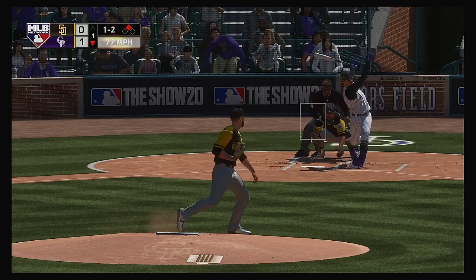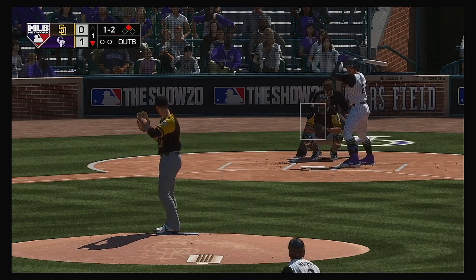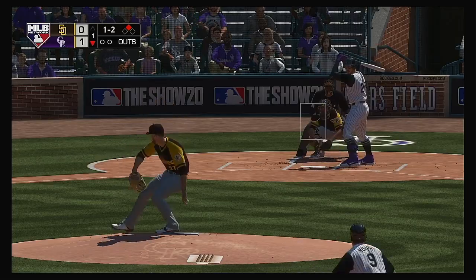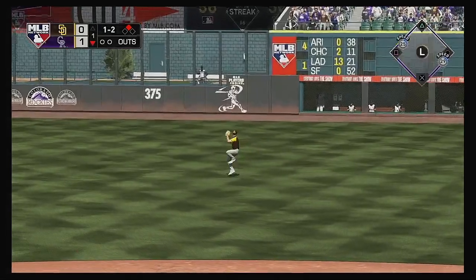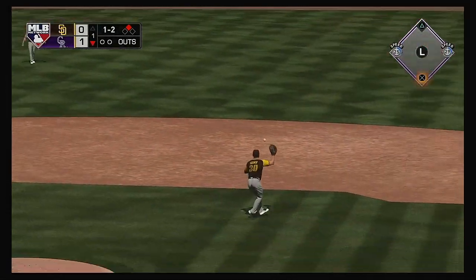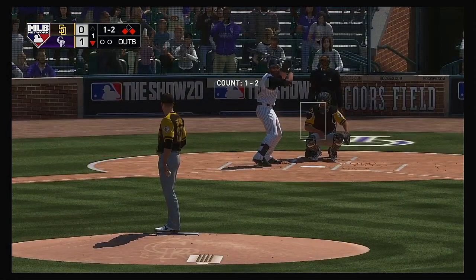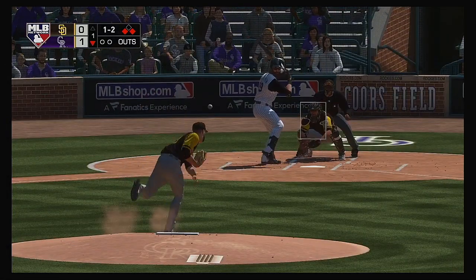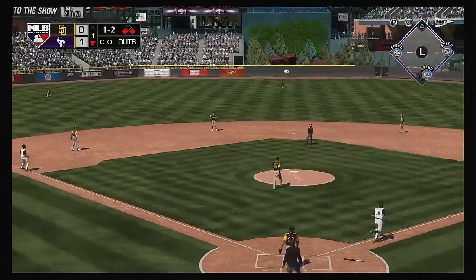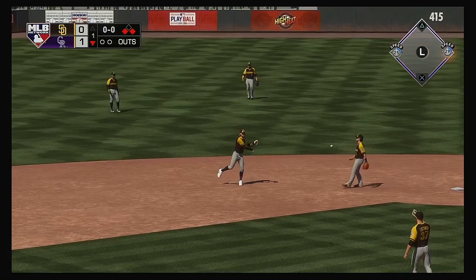Now to the plate, Nolan Arenado. Strike two as he swings and misses at a ball in the dirt. Liner towards second — and that's in there, base hit. They'll get it in quickly; it's first and third now with nobody out. Stepping in now, Charlie Blackman, and this has popped up near second base. Tatis is there for out number one.